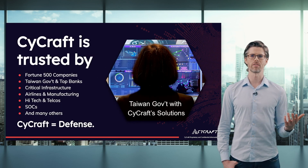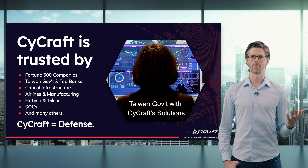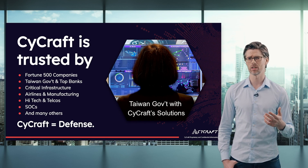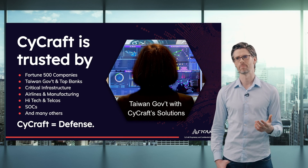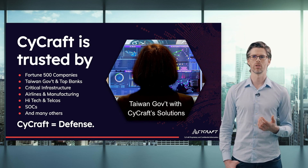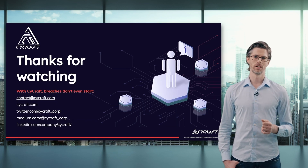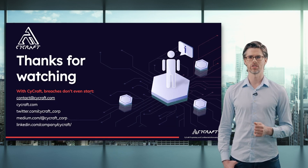SciCraft is trusted by Fortune 500 companies, Taiwan government, top banks, critical infrastructure, airlines, manufacturing, high tech, telcos, security operation centers, and many more. Here you can see the Taiwan government using SciCraft solutions. SciCraft equals defense. Thanks for watching — remember, with SciCraft, breaches don't even start.